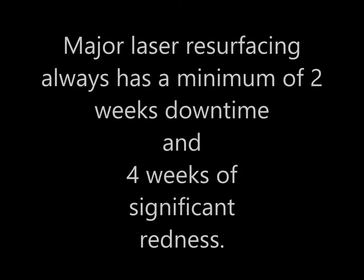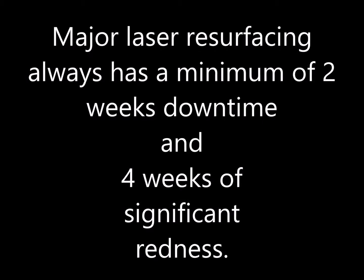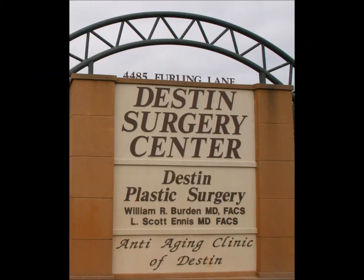Always remember that no matter what anyone tells you, major laser resurfacing always has a minimum of two weeks downtime and four weeks of significant redness.